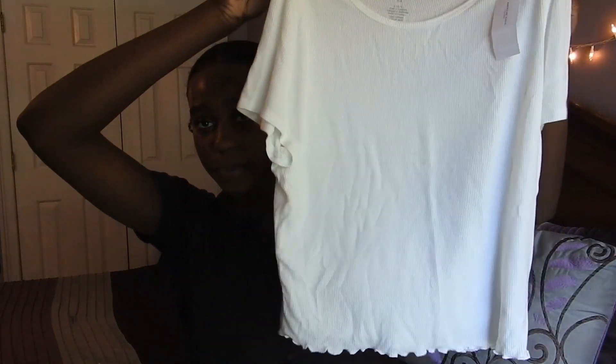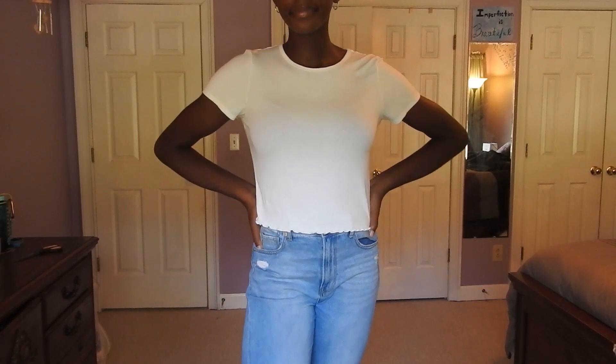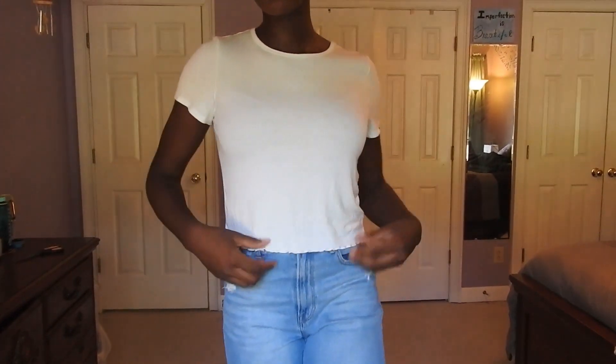The last thing I got from American Eagle was this plain white shirt. I know, I just said I need to spice up my shirts, but it's just a plain white lettuce-edge shirt. I have a basic white shirt, but it's getting a little beady because I've had it for about three years, so I just thought it was time to refresh.